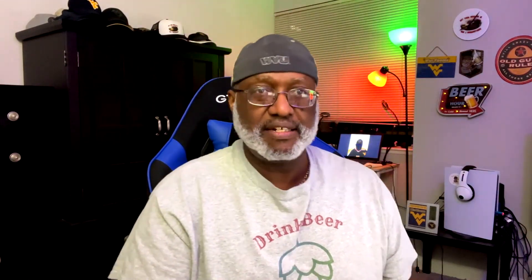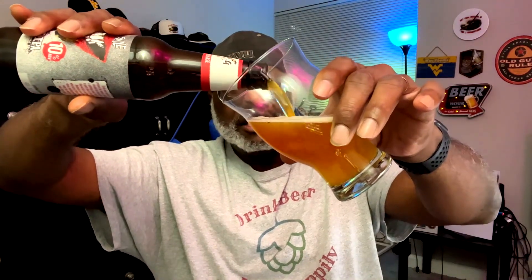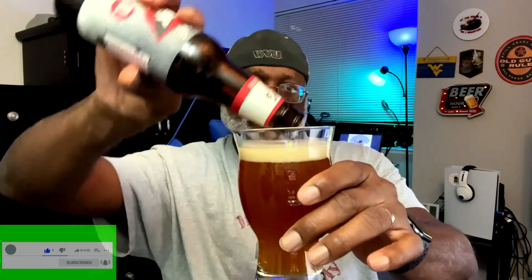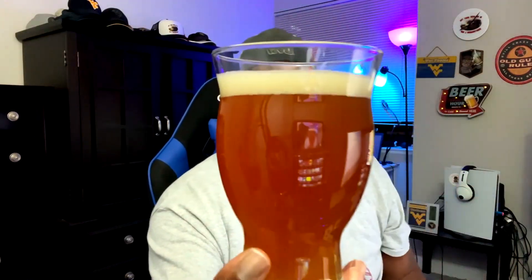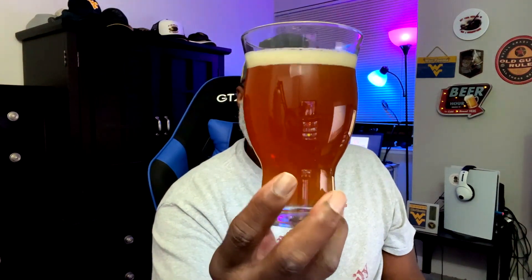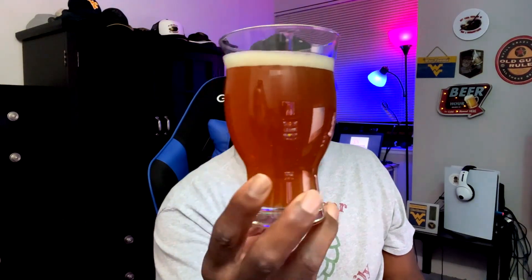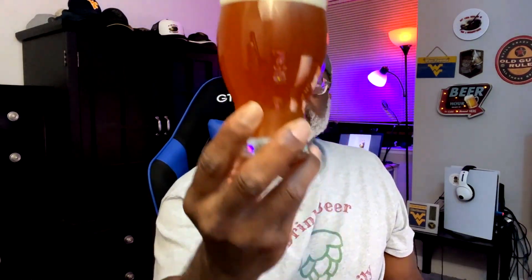Let's check out this hazy double IPA and see how it delivers. It's got that orange amber color, a sunset type color, as you'd expect. There's a little more of a darker tone going up the glass than from the bottom. The head is about a third of a finger or so — it doesn't last long.